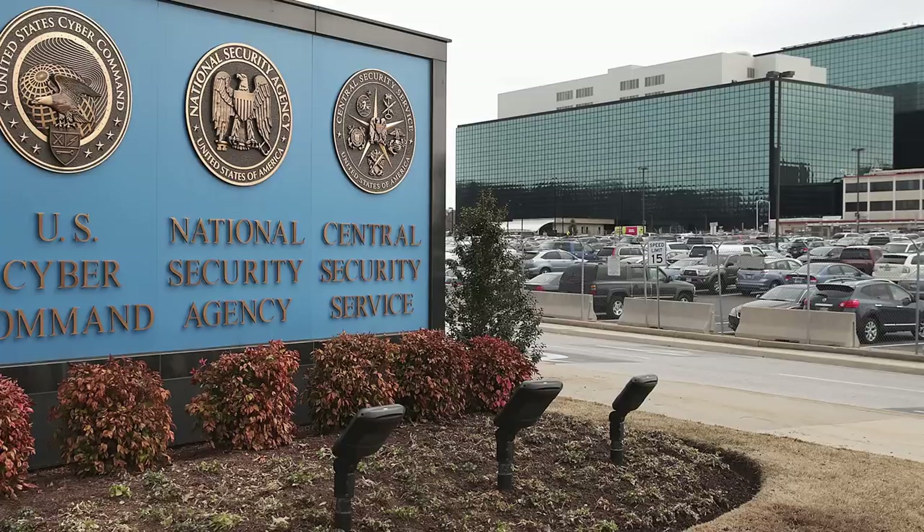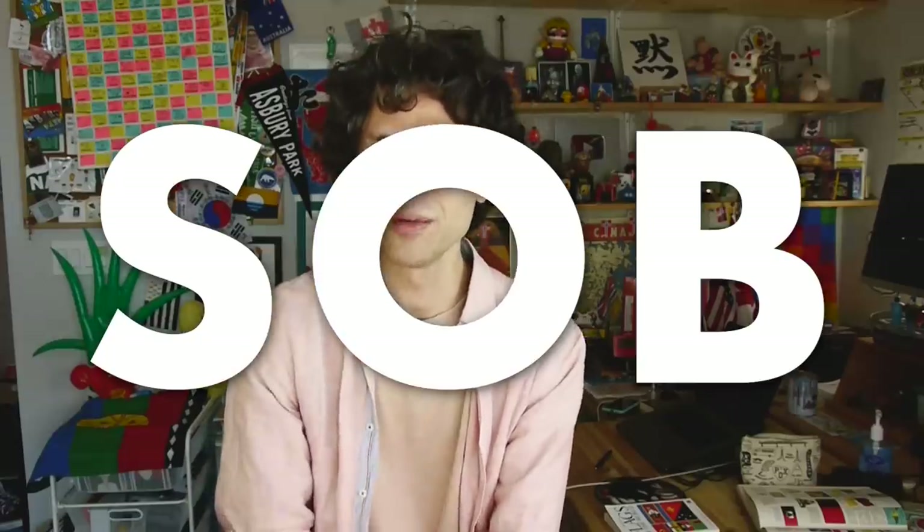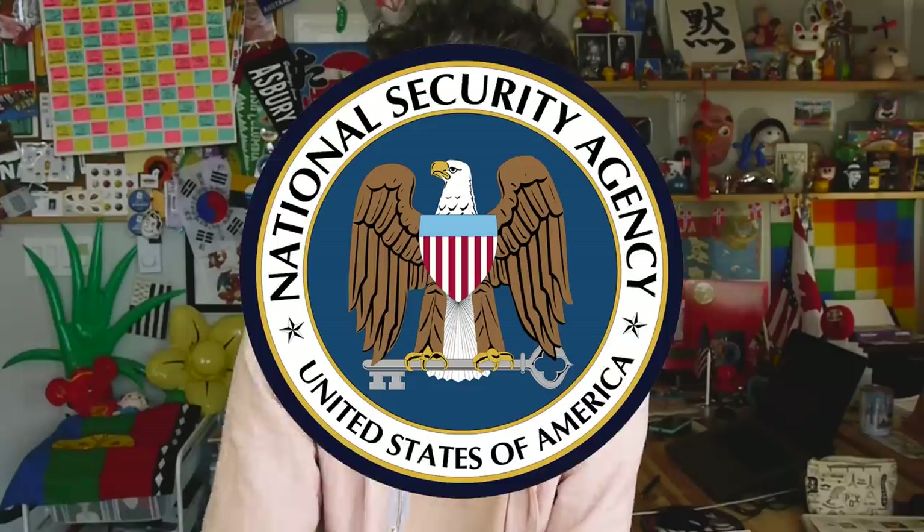Since managing the customs checkpoints at airports is a matter of national security, I thought maybe it was the flag of the National Security Agency. But no, their flag is just another example of what American flag spurts sometimes call the SOB model, which is to say a seal on a bed sheet.